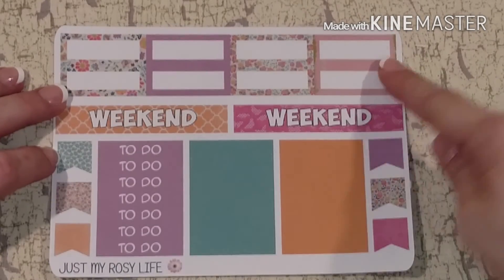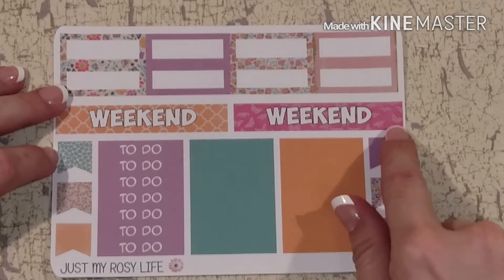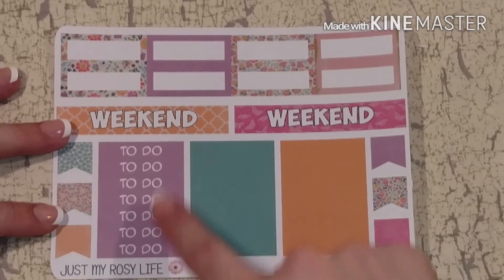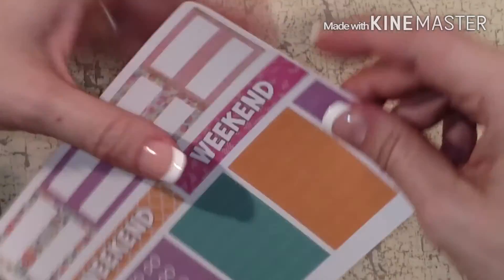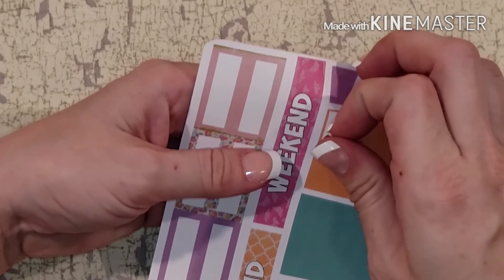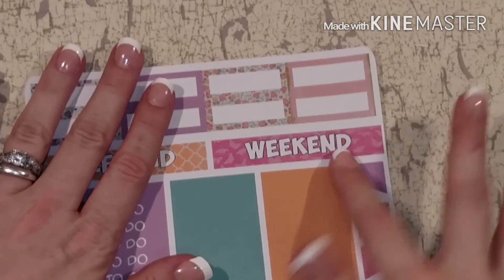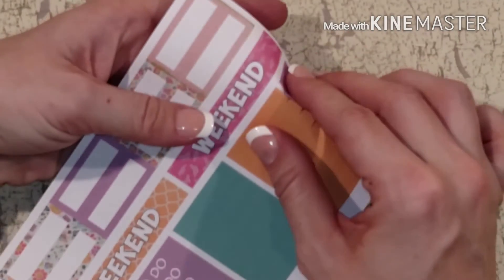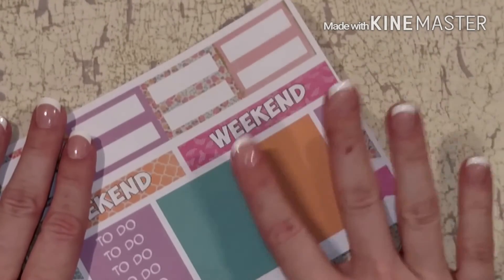You have the eight quarter boxes, the two weekend banners — this one has got the butterflies a little bit bigger behind the weekend banner — the little flags on the edge, the to-do headers, and the other header cover-ups. She does leave a generous bleed so that you don't have any white edges. I forgot to look at the camera — like I said, I'm a little out of practice!